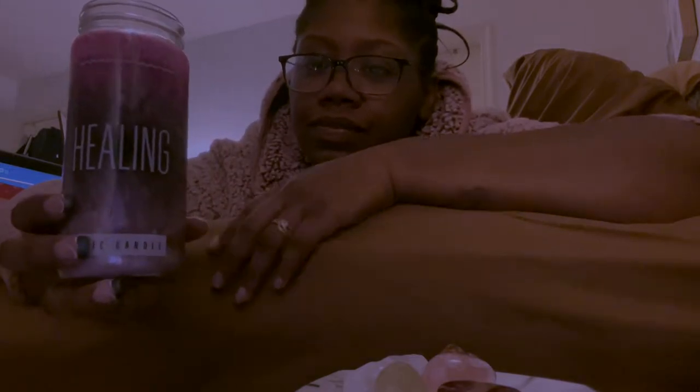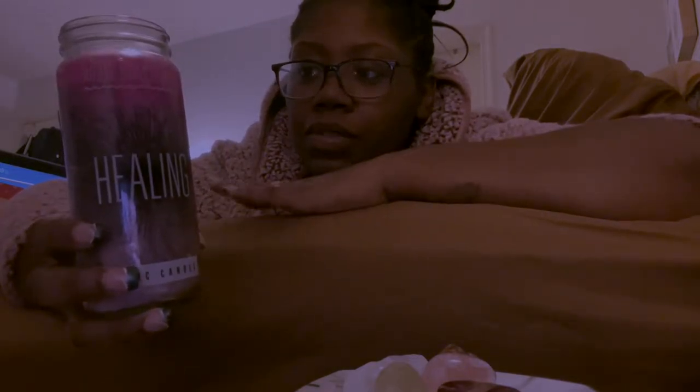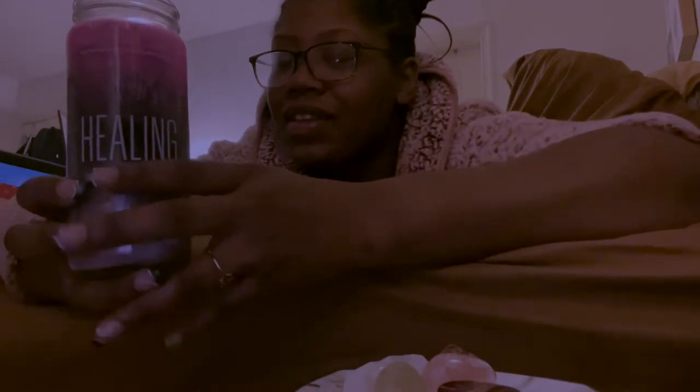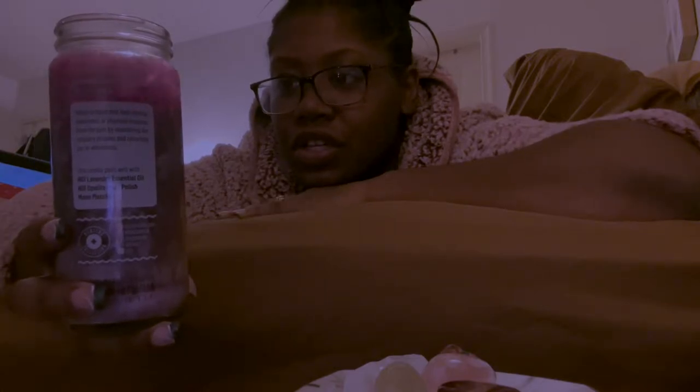Let me just read to you guys the recommendations that it has on its back. So this is the healing candle. It helps mend and heal mental, emotional, and physical trauma from the past by expediting the recovery process and returning you to your wholeness, which is something I want. And it says in the back: create a sacred place with a prayer to your guide, set your intuition for the outcome you desire, visualize it through meditation, and then light the candle — which I did.